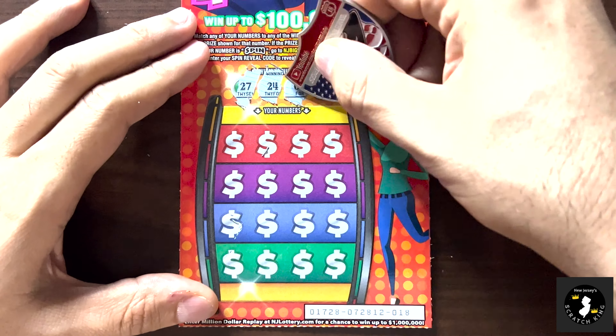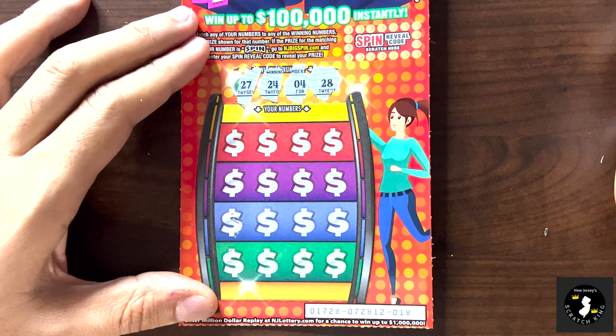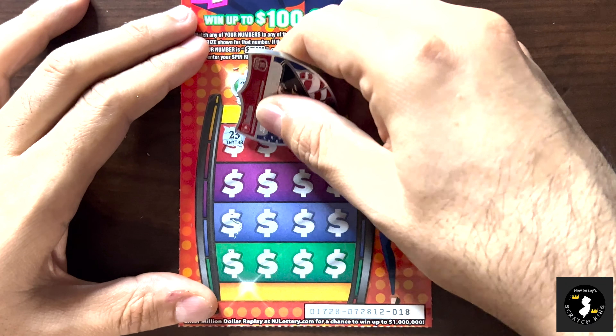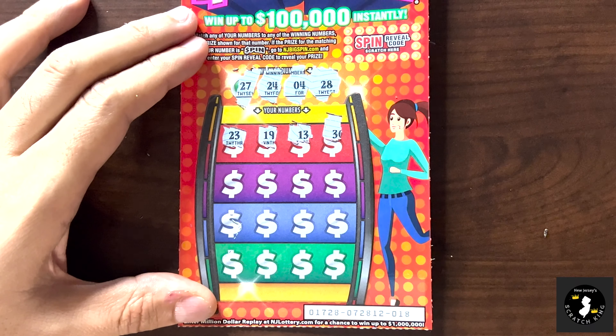Let's get on to scratching here. The object of the game is winning numbers — you match your numbers, that's part of the game. And then if you get a dollar sign, pin, or spin, you go on the website and see what your prize is. Let's see what we got.